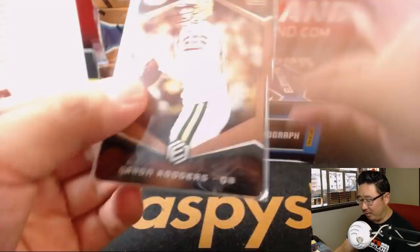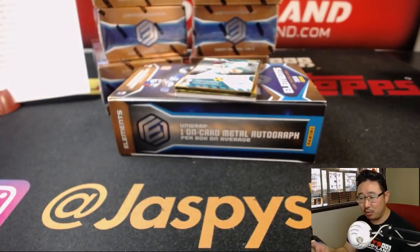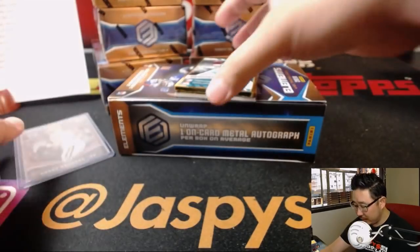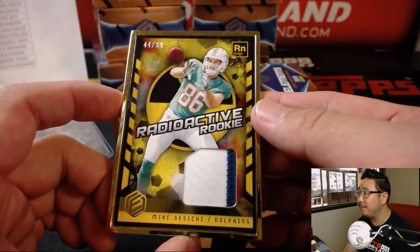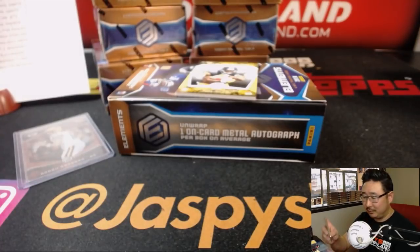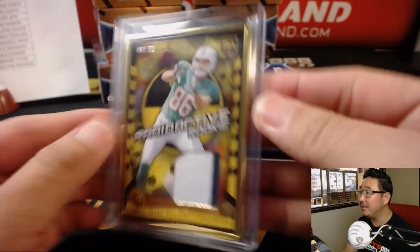Aaron Rodgers, Copper, 21 out of 25. Nice Rodgers for Jonah and the Packers. Mike Kosicki Radioactive, 44 out of 99 for the Dolphins, Finns with that one. Gallucci, Michael — a.k.a. Steel Curtain with this one.